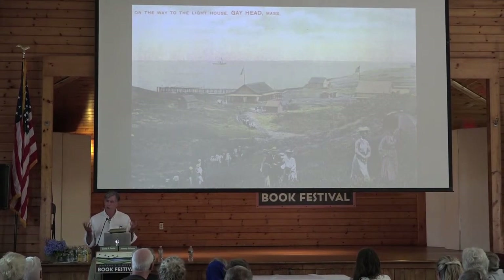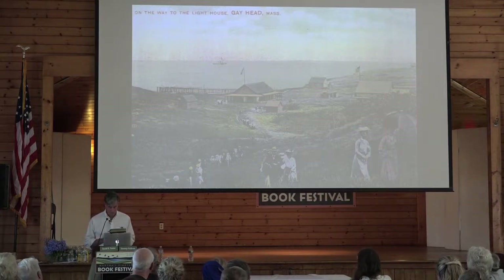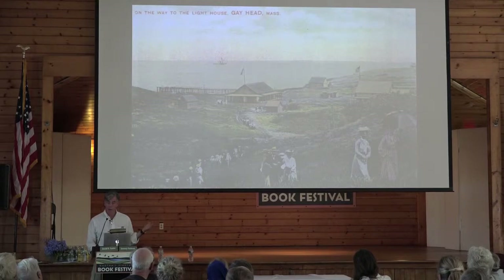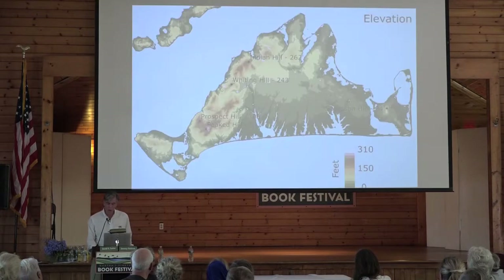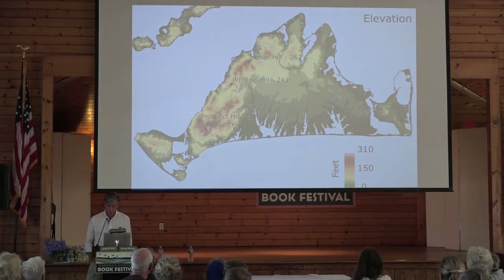These archives are phenomenal. The two greatest sets of archives on the Vineyard — and there are tremendous archives in the basements, attics, and on the shelves of many houses on the Vineyard — are the Martha's Vineyard Museum and the Vineyard Gazette, but also the libraries and all. These help us determine things that have happened in the last three or four hundred years.